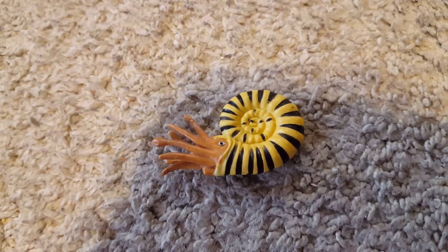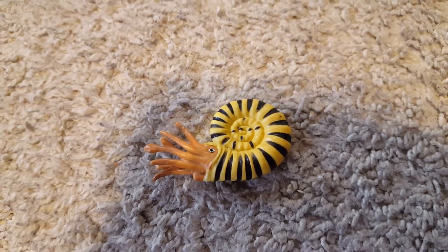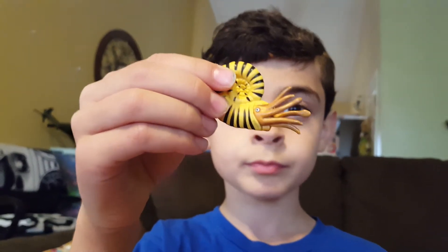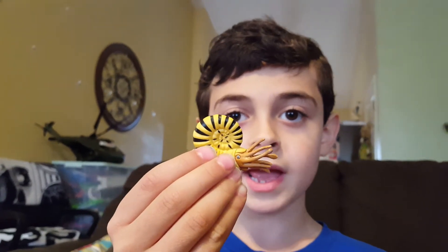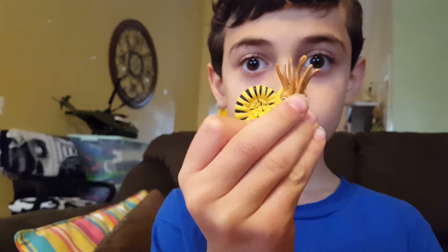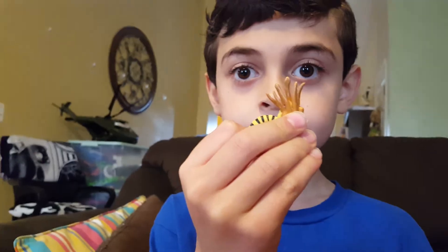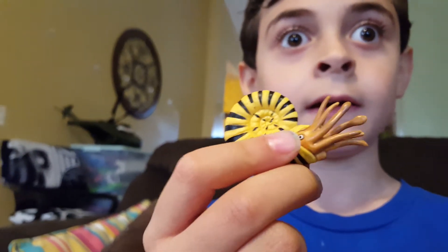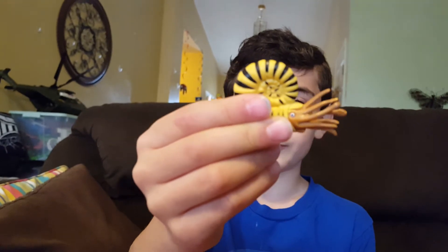Welcome to the Cretaceous Period, which began 100 million years ago. First in the Cretaceous Period: Cretaceous Ammonite. He was around 100 million years ago, but he was only 8 inches long. However, if you uncurled him he would be way longer. He looks like a curled up nautiloid.